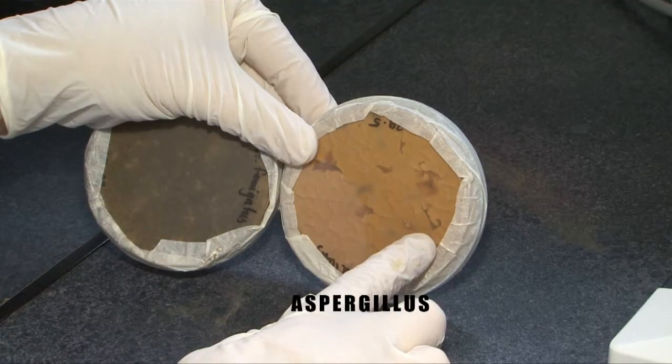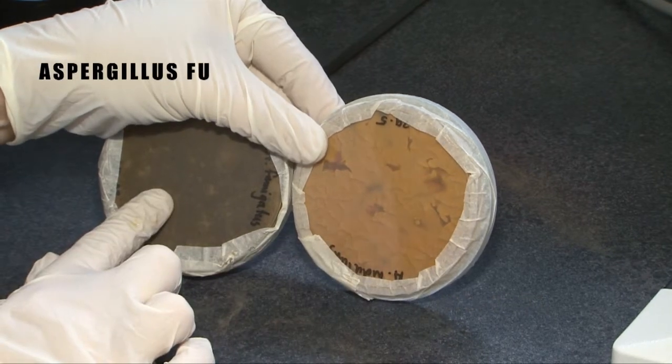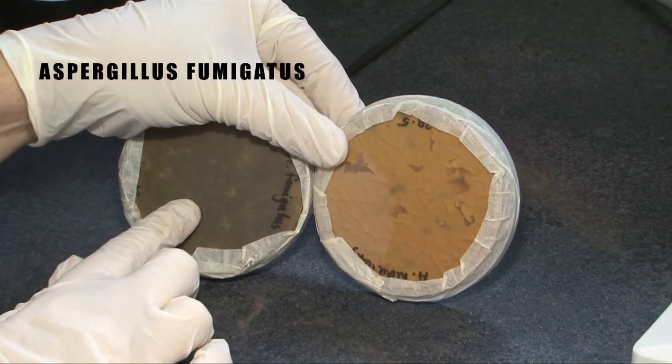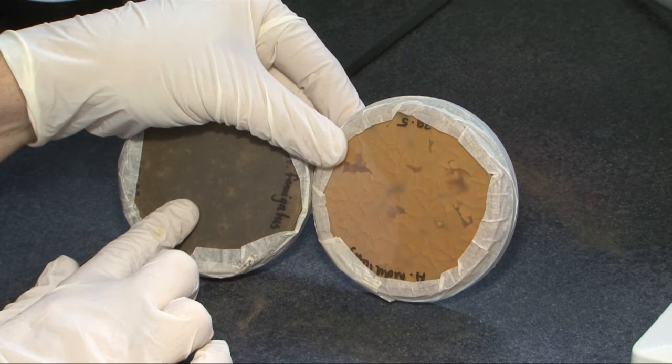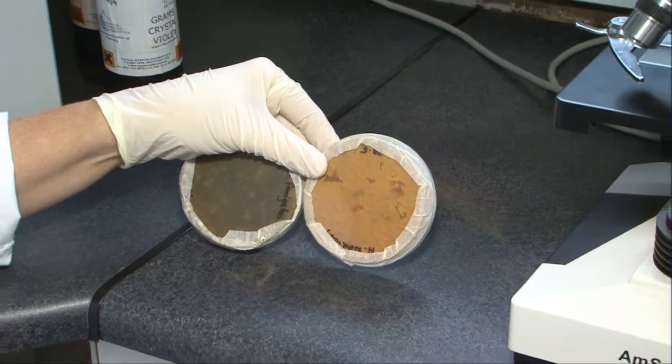Here we find Aspergillus nidulans causing lesions in the lungs, and this is Aspergillus fumigatus, which grows like a green carpet in the lungs and is the main fungal killer of chicks. Both will cause pneumonia in chicks resulting in a high mortality rate. There is no cure and it's highly resistant to most disinfectants.